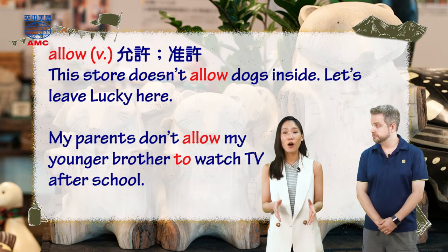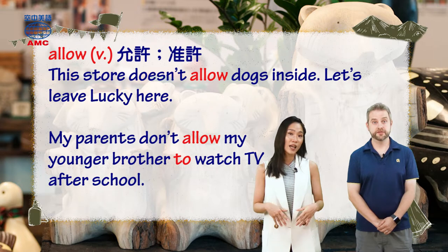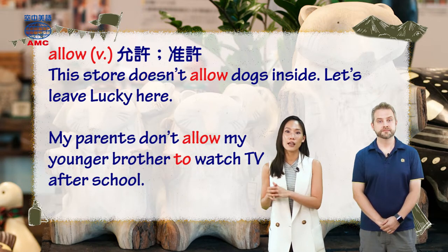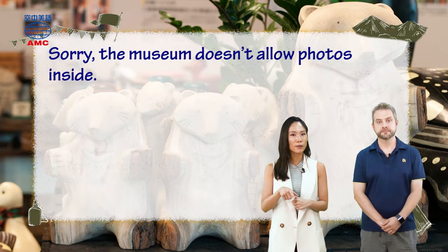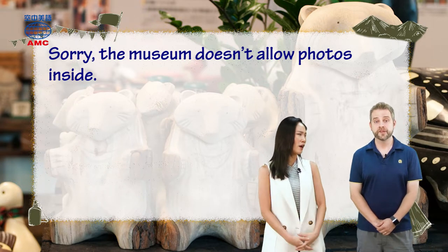My parents don't allow my younger brother to watch TV after school. So back to the article — the museum doesn't allow photos inside.